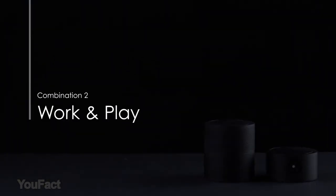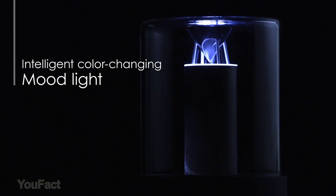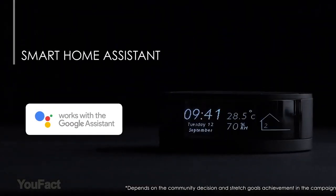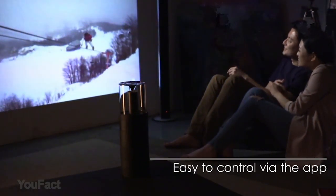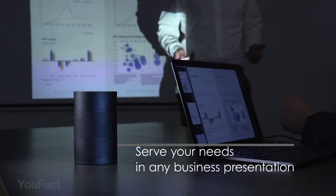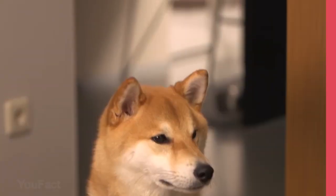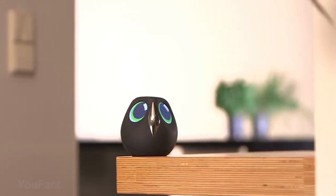You can control the modules with the mobile app — for example, adjust the brightness of your light or set up the voice assistant module so it can access your calendar or message notifications. This device is equally good at entertaining and at solving productivity tasks.